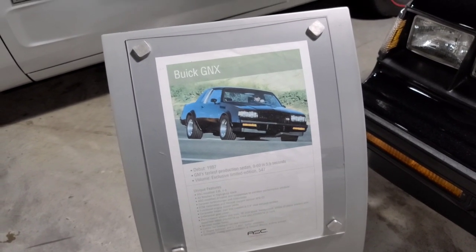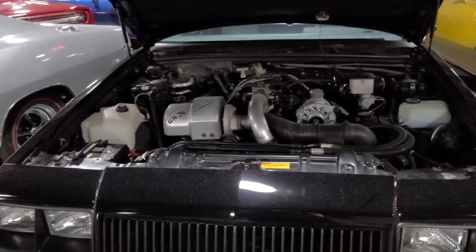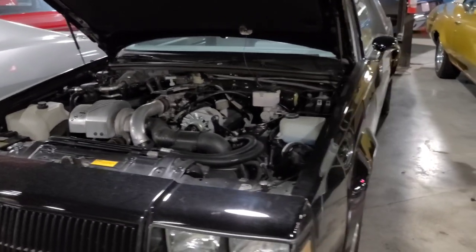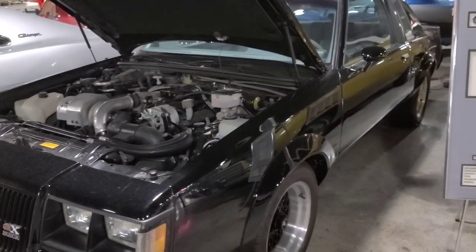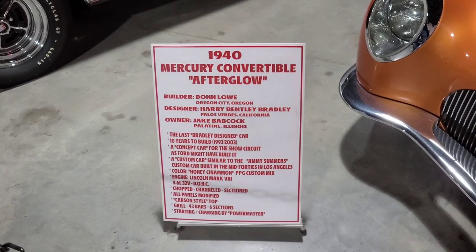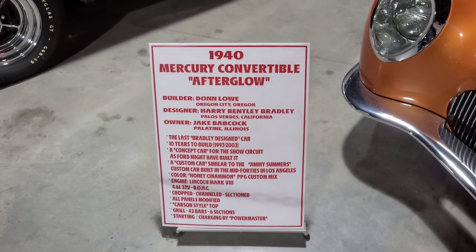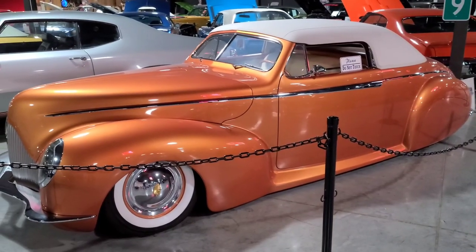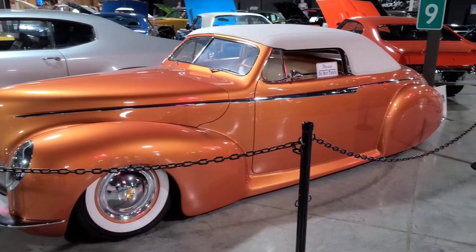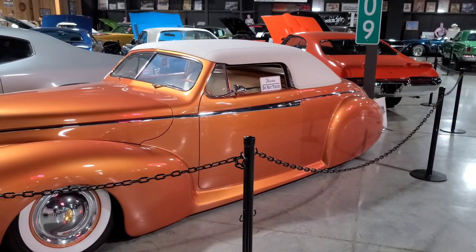We have a Buick GNX — I remember when these came out in 1987. These were one of the fastest cars on the road at that time. And here's a 1940 Mercury convertible called Afterglow — it took ten years to build this car. You couldn't drive this today with all the potholes around town. Look how low that thing is.